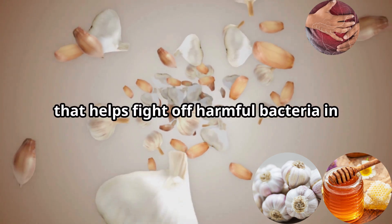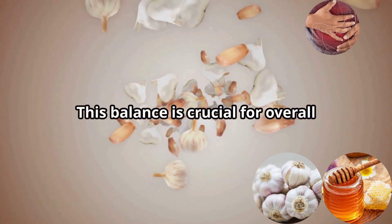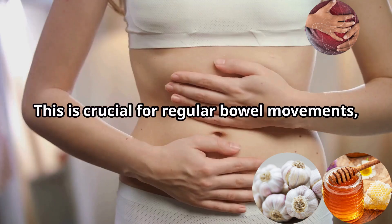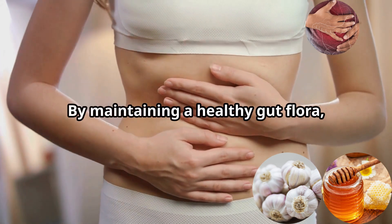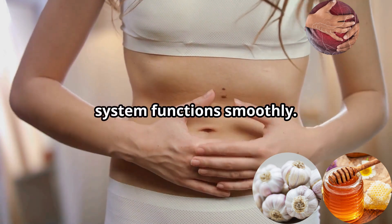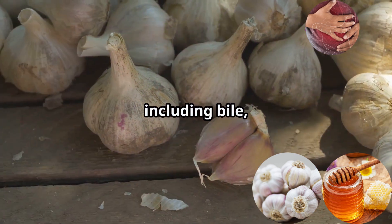Allicin is a powerful antimicrobial agent that helps fight off harmful bacteria in the gut, promoting a healthy balance of intestinal flora. This balance is crucial for overall digestive health and can prevent a range of gastrointestinal issues. An imbalance in gut bacteria can contribute to constipation, so by maintaining healthy gut flora, garlic helps ensure that the digestive system functions smoothly.